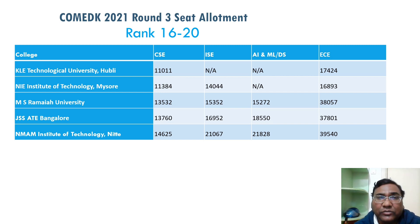JSS Institute Mysore has 50 to 60 percent placement only, but cutoffs are very high because it is part of the NI group. That's the reason a lot of students take it. For CSC and ISC there is definitely good placement, but ECE placement is less. So be cautious when choosing ECE at these colleges.